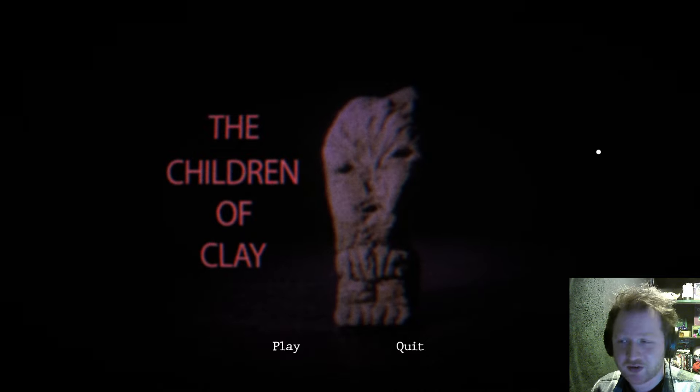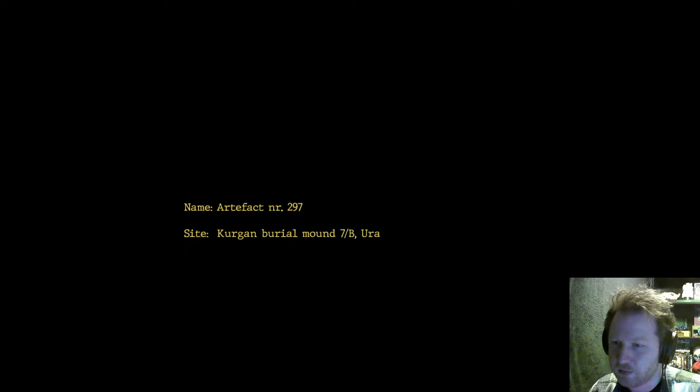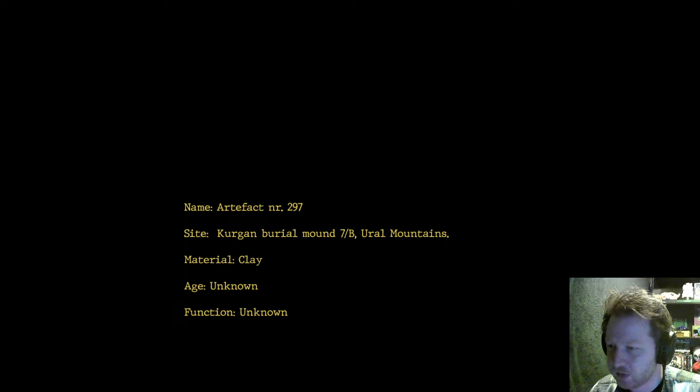If you want to be an archaeologist, a link as always will be in the description below. I really hope you enjoy, and as always thank you in advance for watching. But let's get straight into it. Name: Artifact NR 297, site: Kurgan burial mound 7B, Ural Mountains, material: clay, age: unknown, function: unknown.